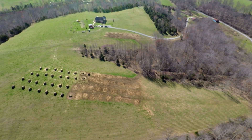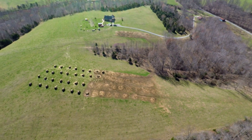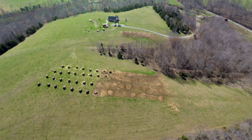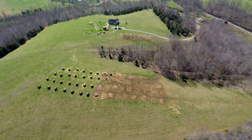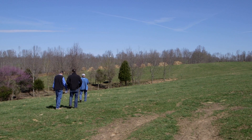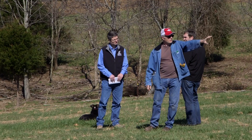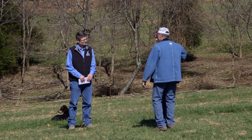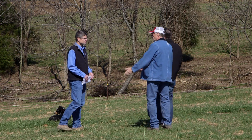Bale grazing has been heavily promoted as a winter feeding option in western states for years, but Kentucky's climate, geography, and soil types are vastly different from those states. Fred Thomas sought advice and assistance from Nick Roy, Adair County Agricultural Extension Agent, and Jeff Lemkeuler, University of Kentucky Extension Beef Specialist.